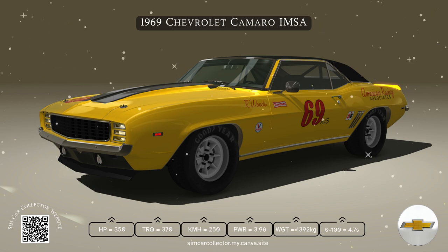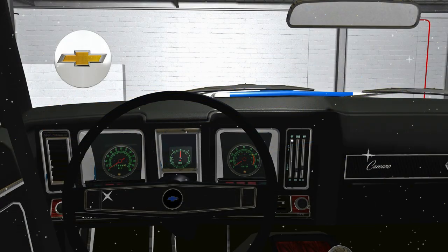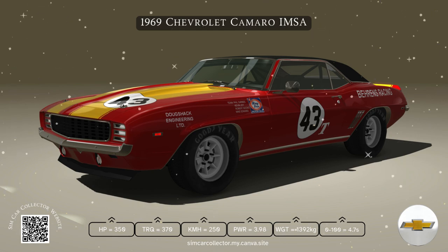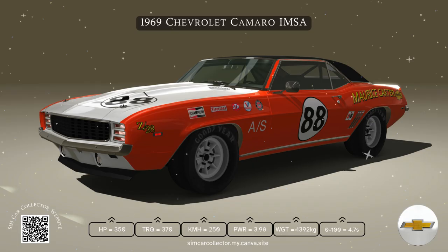Whether it was the street, the track, or just cruising the boulevard, the 1969 Camaro remains a symbol of American muscle. With its range of engine options, transmission choices, and high-performance packages, it's no wonder this car is still turning heads more than 50 years later.